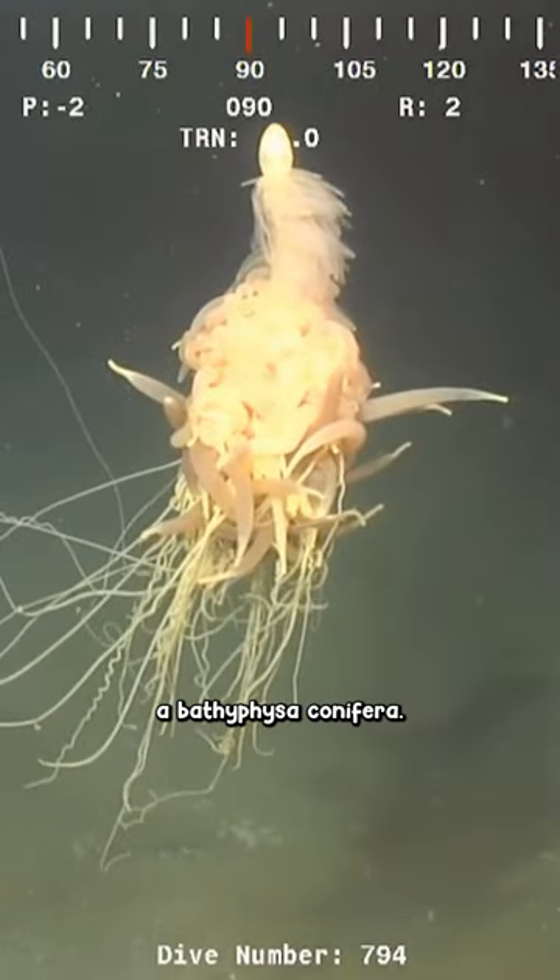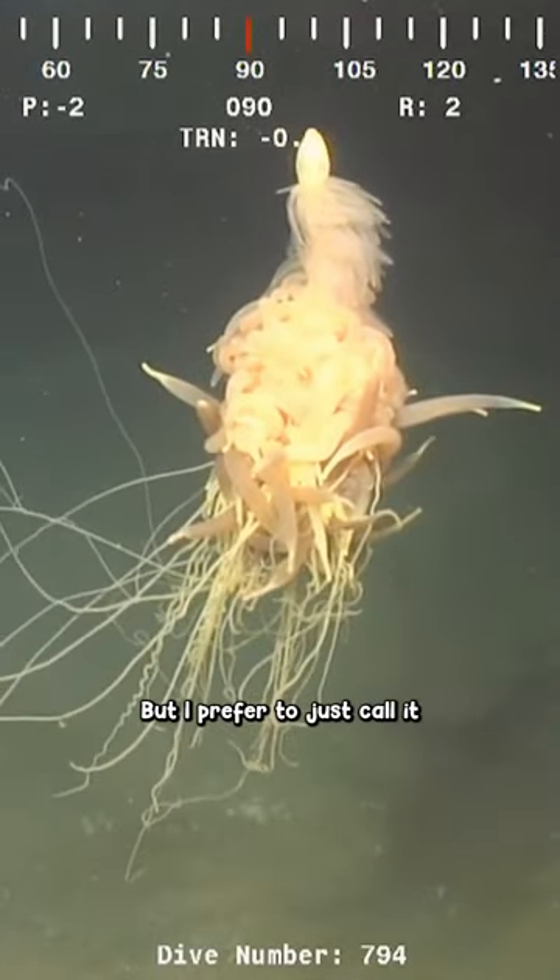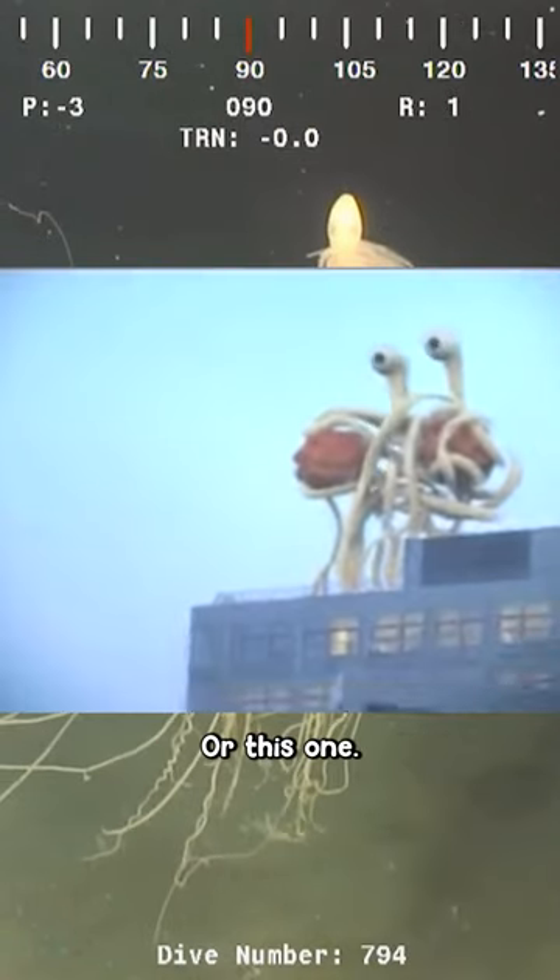So this is a Bathyphysa conifer — I think I said that right — but I prefer to just call it the Flying Spaghetti Monster. No, not that one. Or this one.